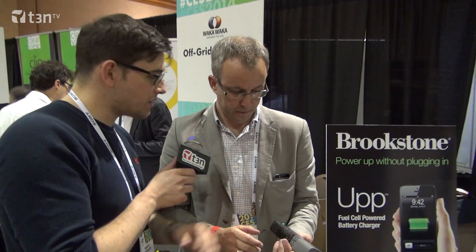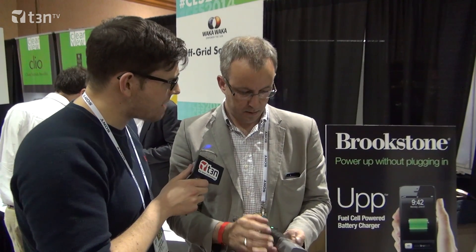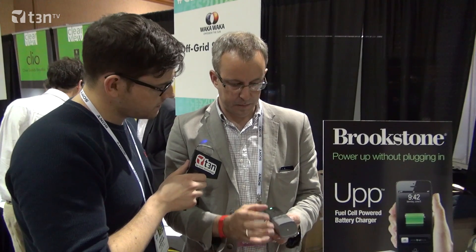How much of a charge do I get out of one container? This will give five watts at 25 watt hours — so five full charges from zero to a hundred percent of a normal smartphone. About a week's worth.